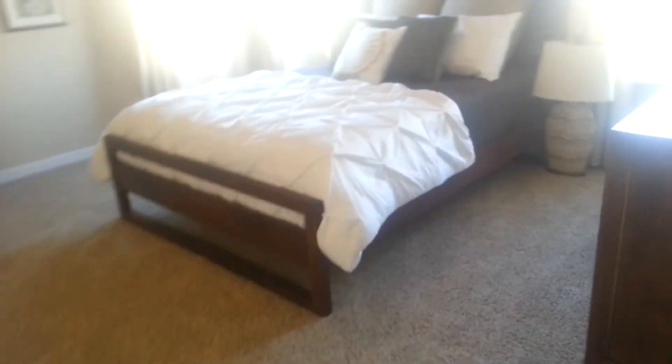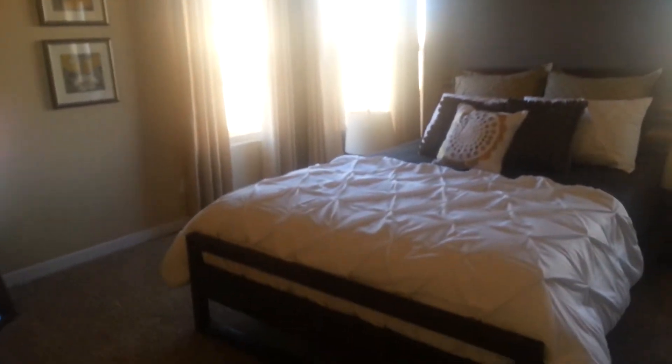Right off the living room is the master. This master is quite big — you can fit quite a lot of things in here.